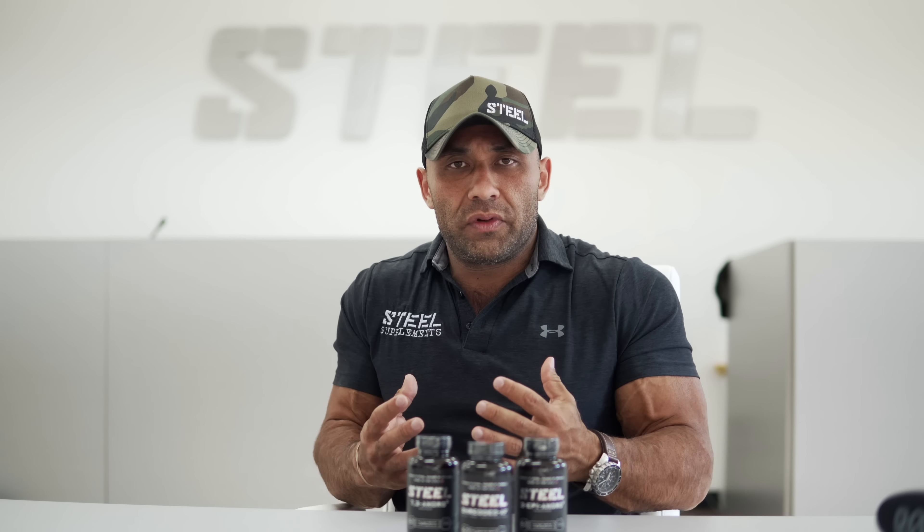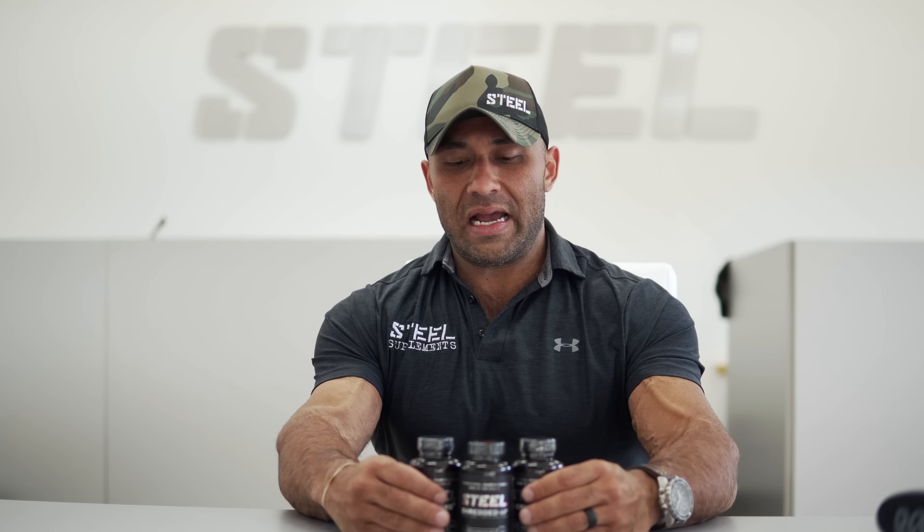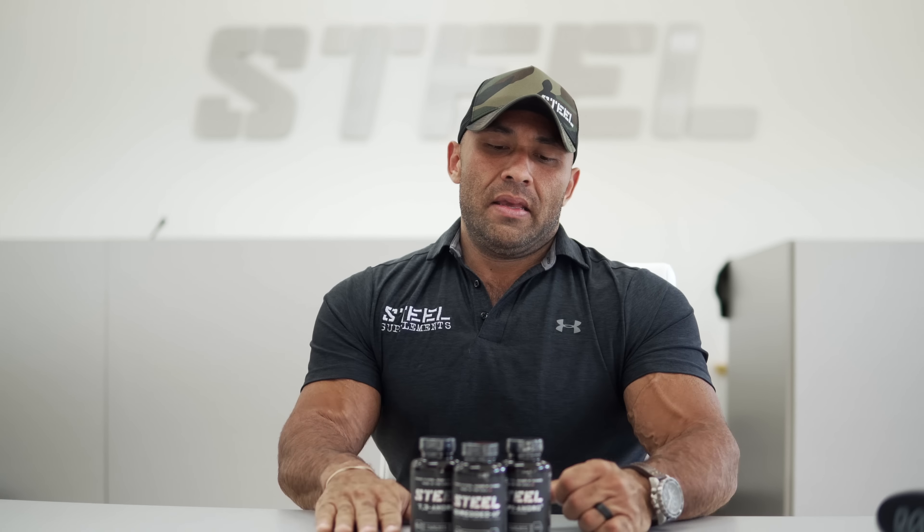When you combine all three of these products, you're gonna get a synergistic effect to really help increase fat loss and get you to your goals a lot faster. This stack is probably, next to the Ultimate Stack, one of our heaviest-hitting stacks.